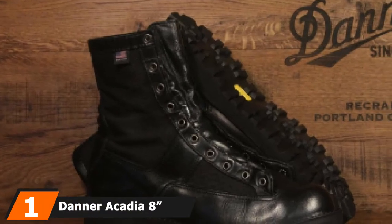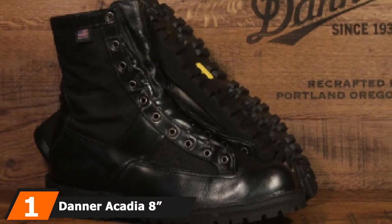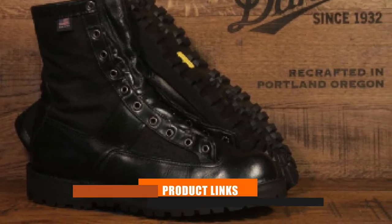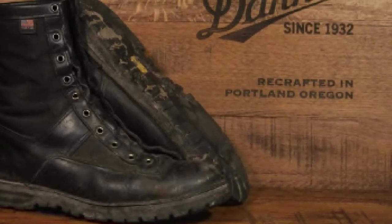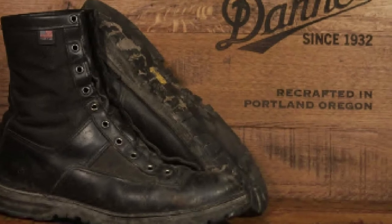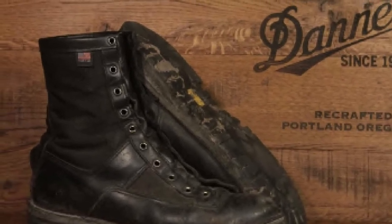At the first position of our list, we have the Danner Acadia 8 men's boot. The Acadia boots feature Danner's well-known stitch-down construction. Because of this, the boots attain incredible stability, superior durability, and an enhanced underfoot platform. The use of this construction makes it possible for the user to recraft when the need arises.